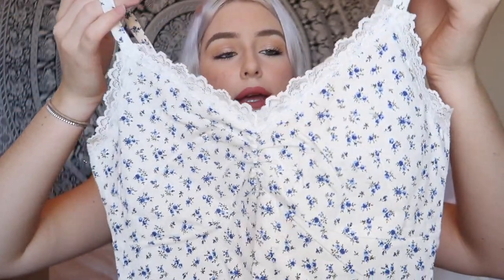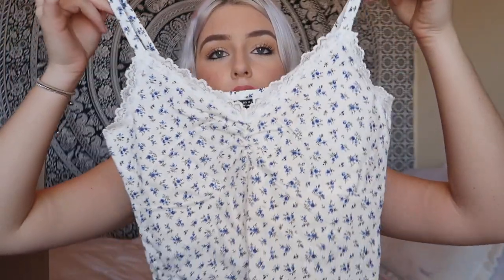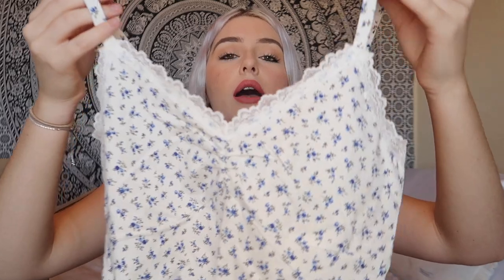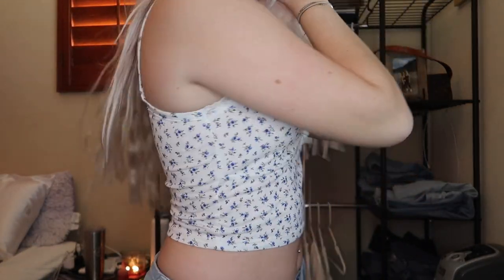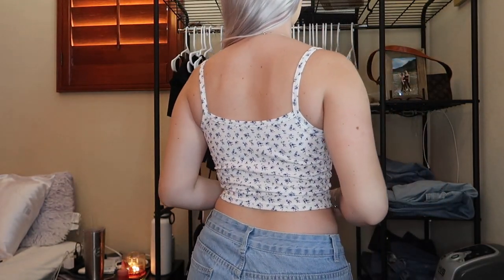Moving away from the fall shirts, I have this cute little floral white and blue crop top with lace in the front. It really gives me Brandy Melville vibes. In the bust area it has a little scrunch top — it's so cute and very minimalistic, and looks great paired with jeans.